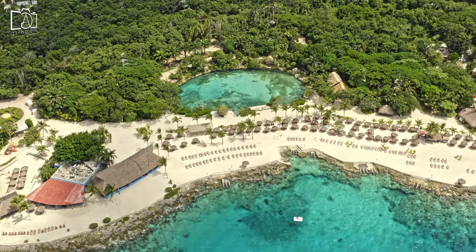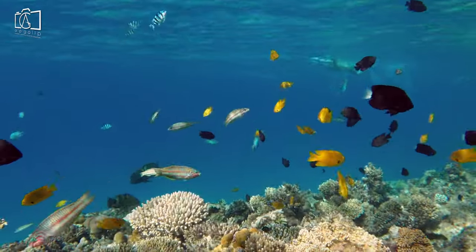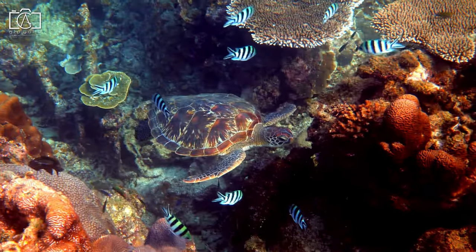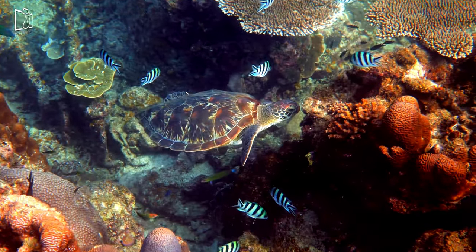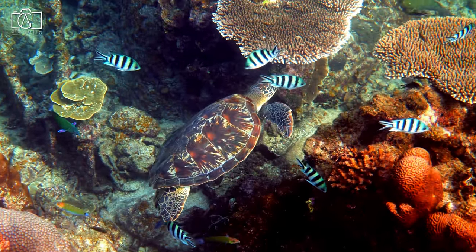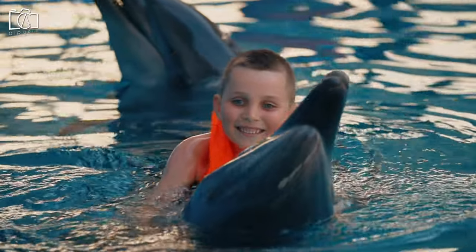Experience a day full of adventure and relaxation at Chankanaab Beach Adventure Park, a natural park located within Cozumel's National Marine Park. Dive into the crystal clear lagoon for snorkeling or scuba diving, where you'll find sculptures submerged underwater alongside colorful marine life. Enjoy a dolphin encounter, where you can swim and interact with these friendly marine mammals.